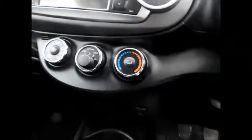Going to the front of the vehicle, it benefits from steering wheel audio controls, air conditioning, and your media screen.